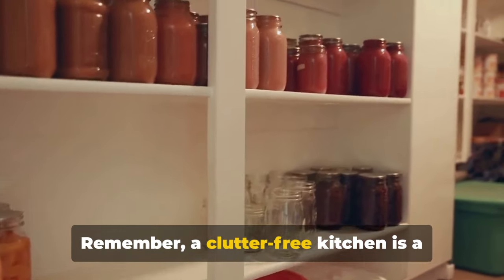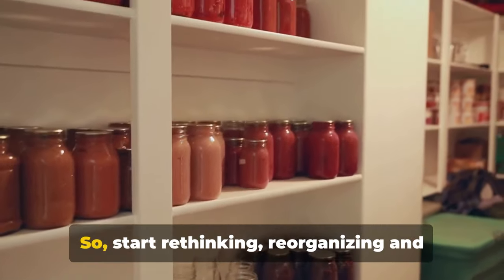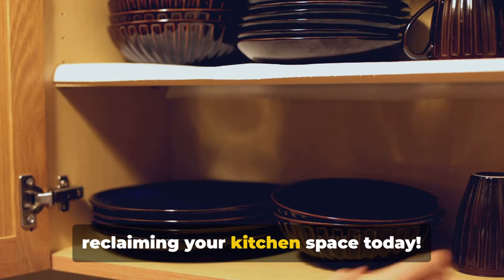Remember, a clutter-free kitchen is a functional kitchen. So start rethinking, reorganizing, and reclaiming your kitchen space today.